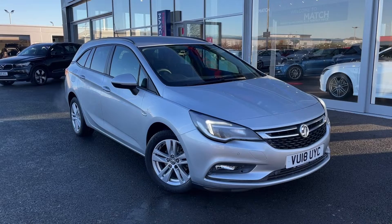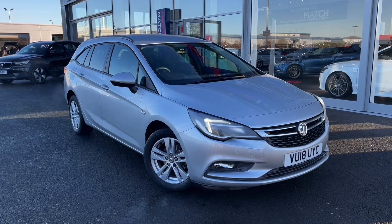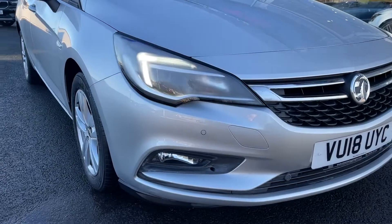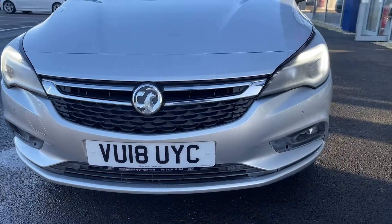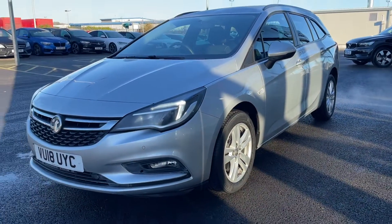If this car does interest you at any point throughout the video then please feel free to give us a call on 01244 311404. Getting straight into the video, you can see it's a 2018 plate and it comes with 37,800 miles on the clock from only two previous owners, and it's been very well looked after as you'll see going around this today.